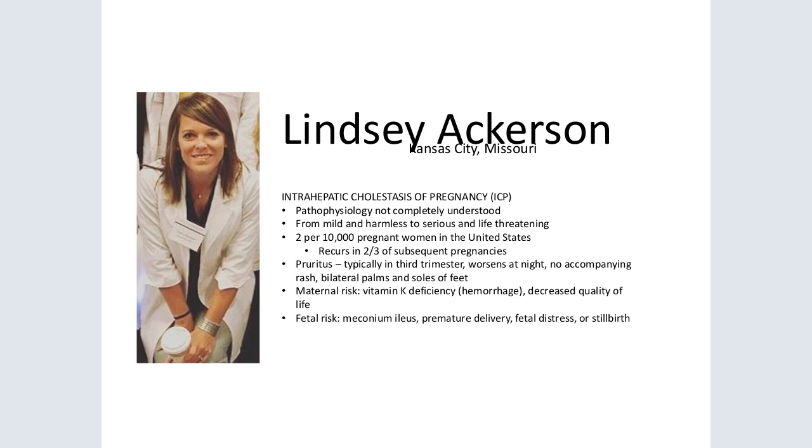Bile salt deposition in the skin antecedes severe pruritus, namely on the soles of the feet and the palms of the hands. Pruritus is often so intense that psychological distress ensues. Occasionally the pruritus is accompanied by anorexia, nausea, or vomiting, further impairing maternal quality of life. Seldom jaundice and fat malabsorption with subsequent steatorrhea occur, causing vitamin K deficiency.